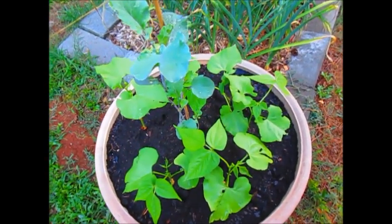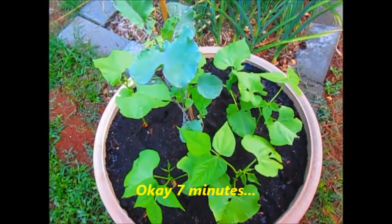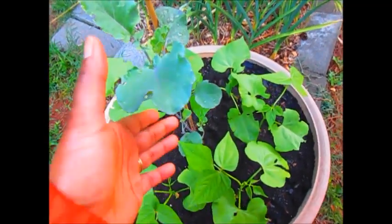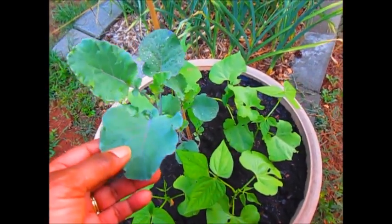Well hello everyone, this is just a quick little update. I'm trying to keep this under five minutes, but I did want to show you my tree collar that's doing a lot better than my previous video, and I'm going to show you a couple of new things that are growing in my garden.